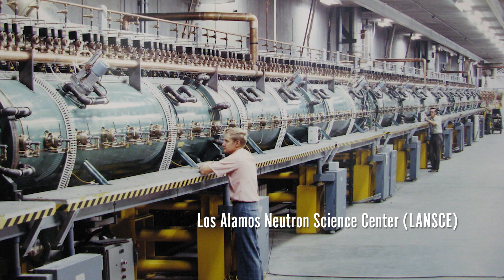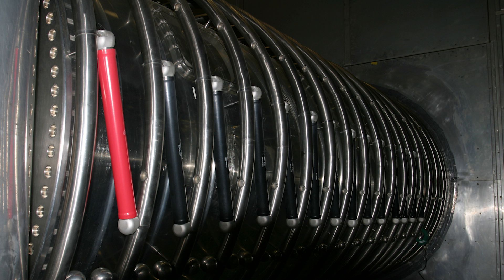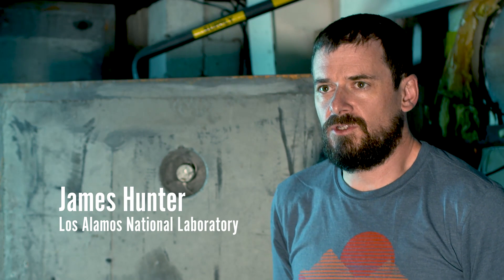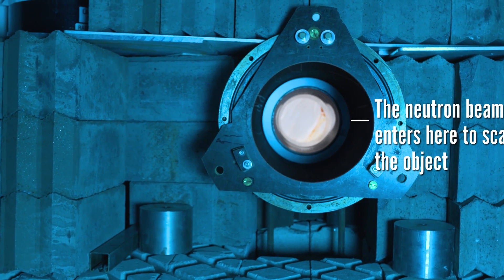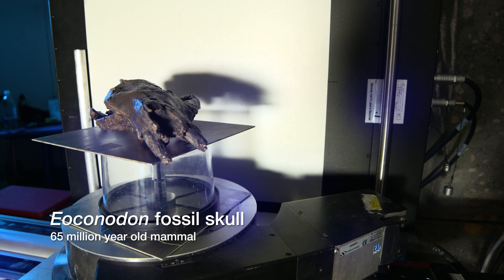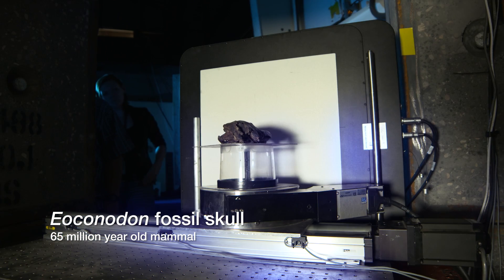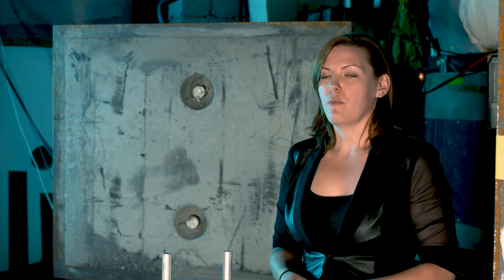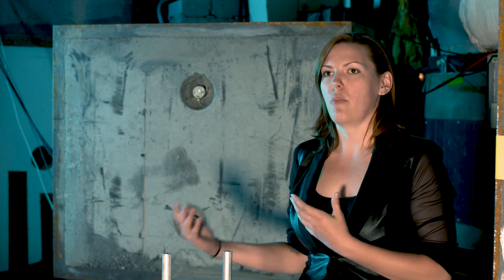The skull was imaged here at Los Alamos because we have a unique neutron facility here, as well as one of the highest power X-ray machines in the country. LANCE is a large accelerator located at Los Alamos, and it's used to do everything from imaging to cross-section measurements on materials. This helps us as a laboratory guarantee the safety, security, and reliability of the nation's nuclear weapons stockpile. The CT scanning and neutron scanning gives us that special insight that just looking at the outside of the skull can't really tell you.